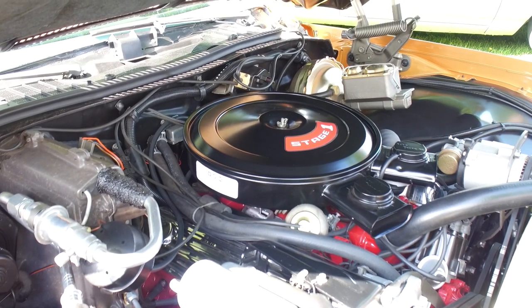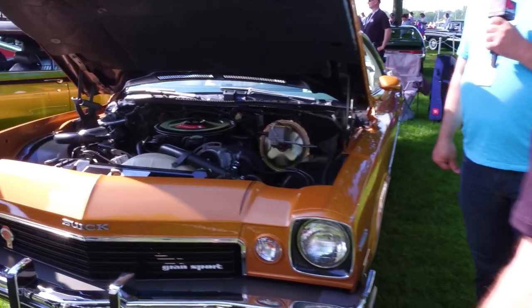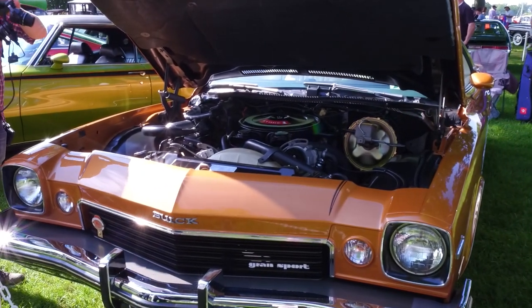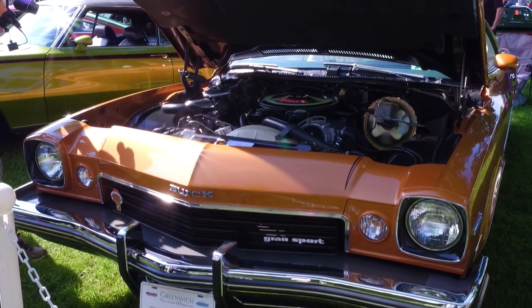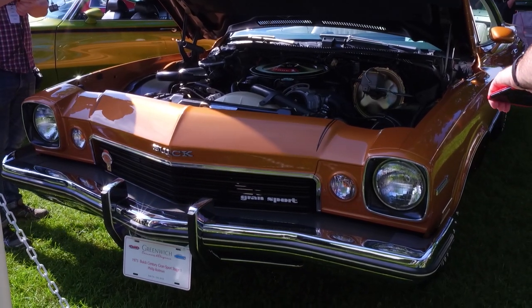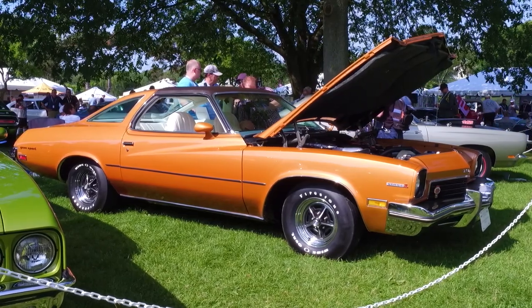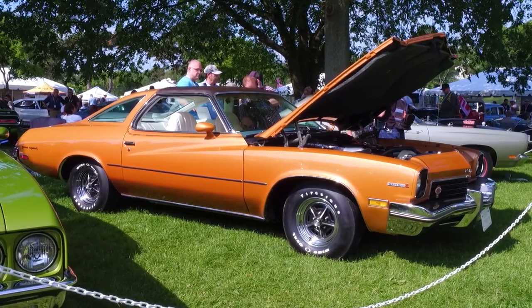Now this is a Buick Grand Sport, a 1973 Stage One — that's the key with Phil's car. The color is Harvest Gold, and out of the 728 Stage Ones built, only 54 were built in this color. It is one of 10 remaining four-speeds out of 92 built that are known to exist. I'd call this muted orange — it does have a lot of orange in it.